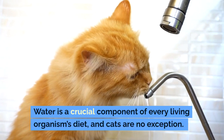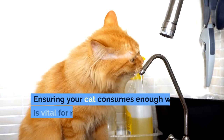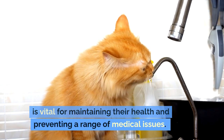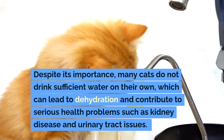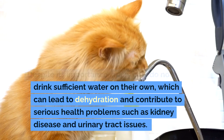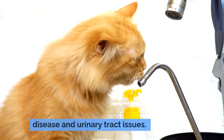Water is a crucial component of every living organism's diet, and cats are no exception. Ensuring your cat consumes enough water is vital for maintaining their health and preventing a range of medical issues. Despite its importance, many cats do not drink sufficient water on their own, which can lead to dehydration and contribute to serious health problems such as kidney disease and urinary tract issues.